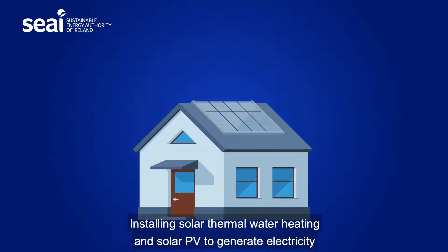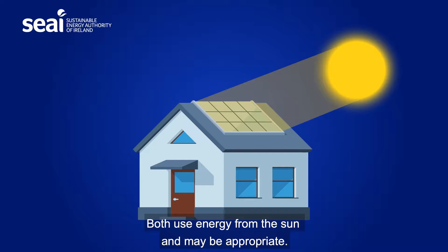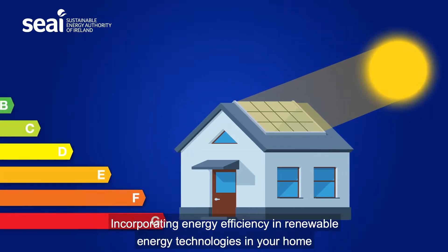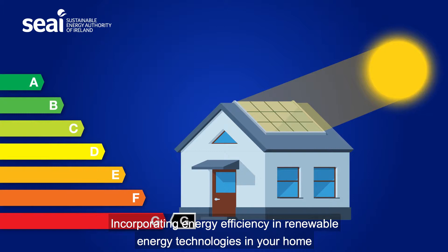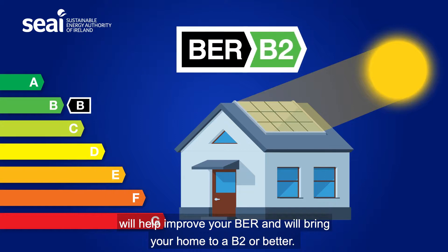Installing solar thermal water heating and solar PV to generate electricity will also improve the energy performance of your home. Both use energy from the sun and may be appropriate. Incorporating energy efficiency and renewable energy technologies in your home will help improve your BER and will bring your home to a B2 or better.